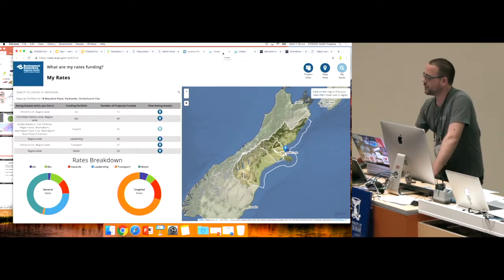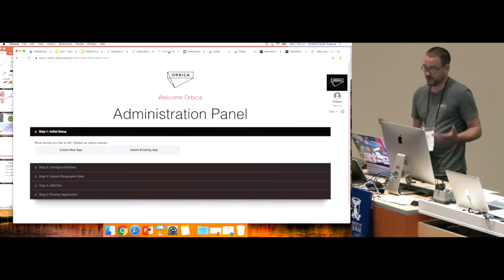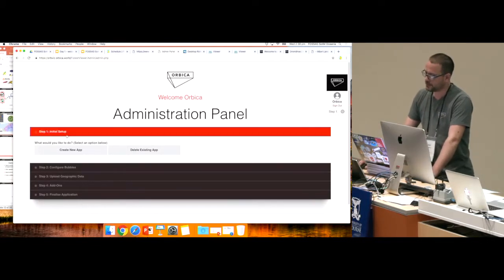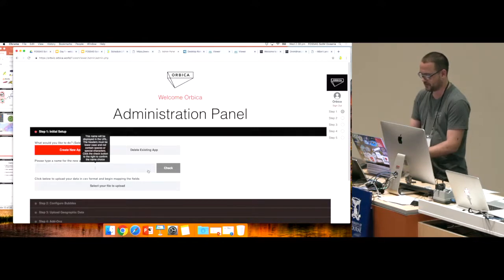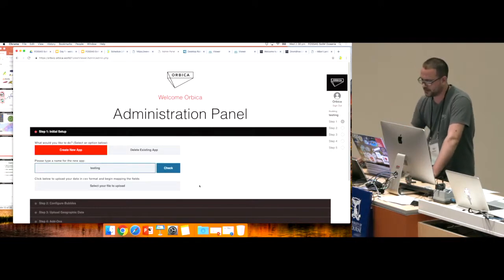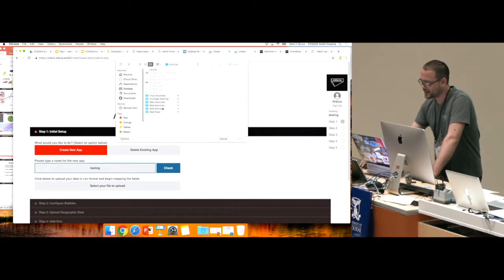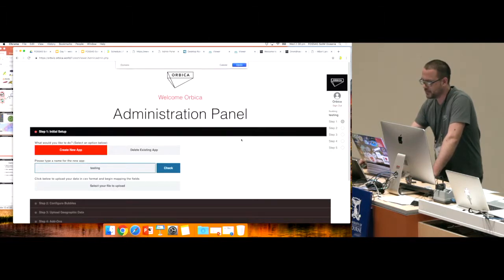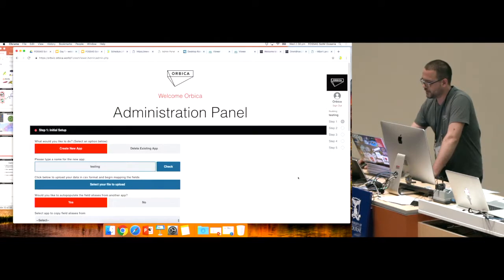They wanted multiple applications, so basically we built a CMS behind it. They can come through and create their own app. We upload a CSV from the desktop, and we can auto-populate it from other apps, which is a lot easier.